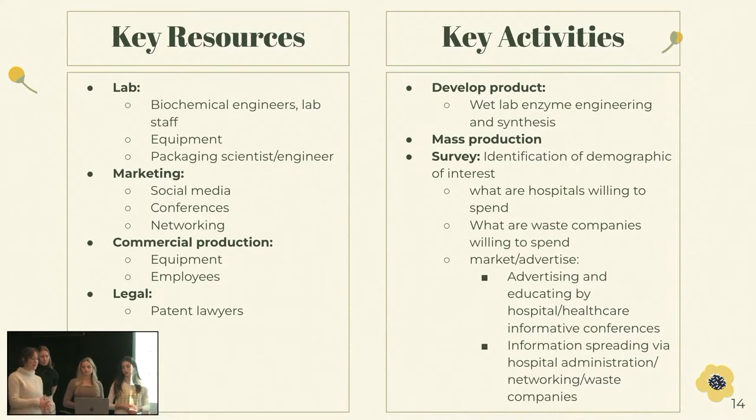With our key activities, we're going to need to develop the product — do that in the wet lab for the enzymes, engineer and synthesize the product. We're going to want mass production and then surveys to identify the demographic we want to target — what are the hospitals willing to pay, what are the waste companies willing to pay? And then market and advertising — educating through the hospitals and conferences, spreading that information to hospital admins, networking, and the waste management companies.